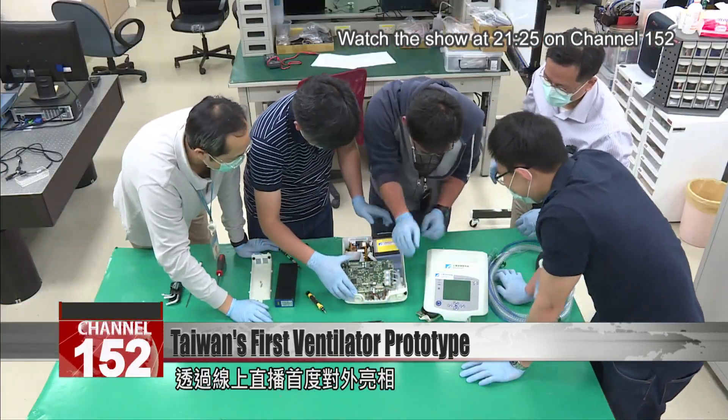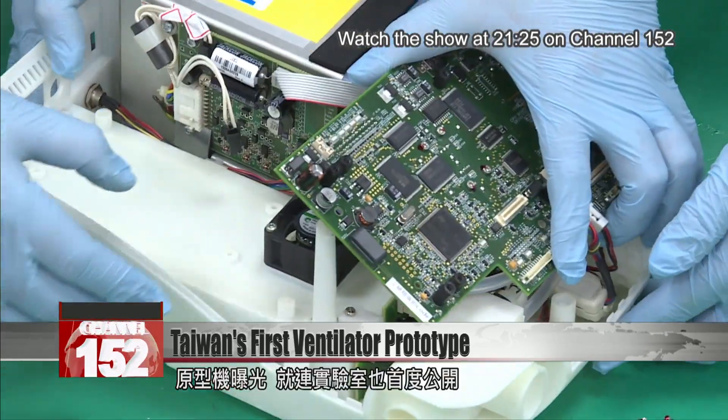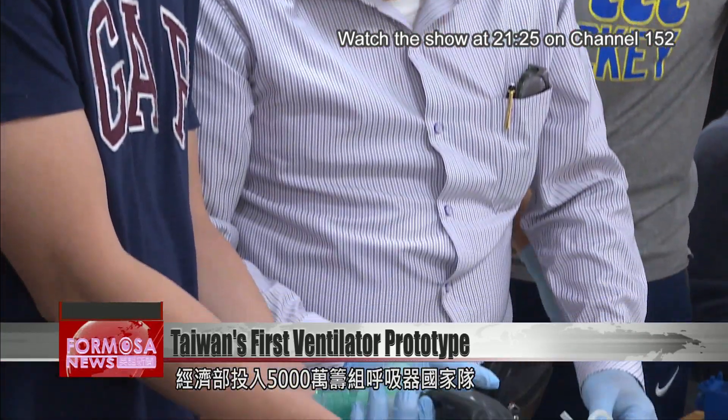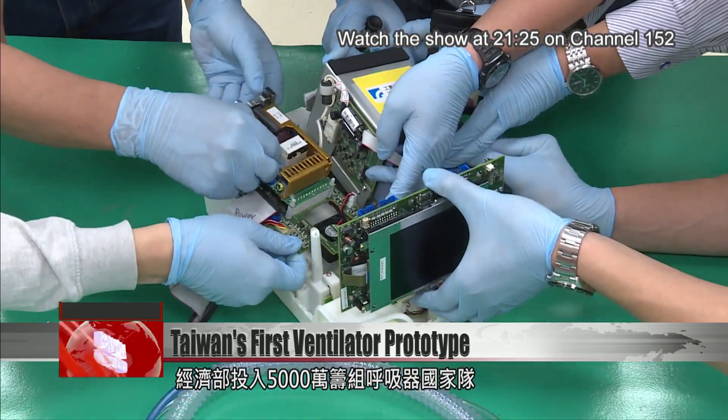The process was documented live and broadcast online. E-Tree unveiled the prototype and even showed the inside of its laboratory for the first time. The Ministry of Economic Affairs invested 50 million NT in creating production capacity for medical-grade ventilators.